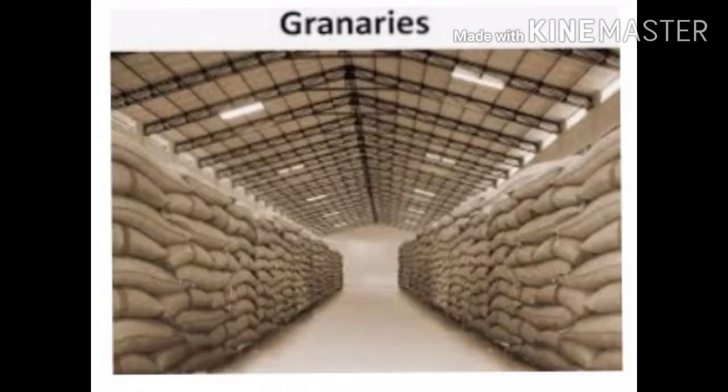Storage of grain. So how do we store the grain? Storing the harvested crop safely is as important as increasing the production. What steps are taken for this purpose?